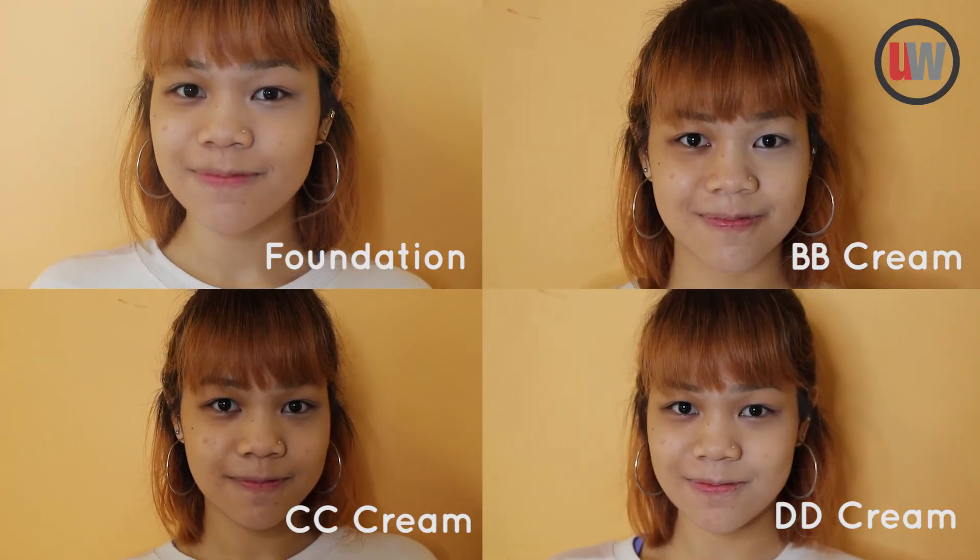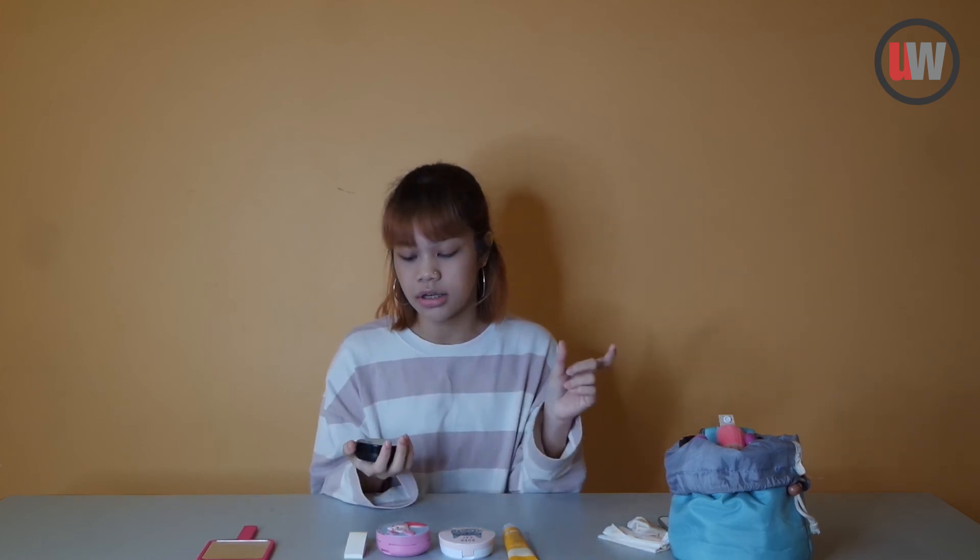As you can see, we are actually spoilt for choices for base makeups. But personally, I feel that we do not need so many types. People go to CC cream for color correcting, but I feel that I can color correct my face with a normal color corrector and just use a foundation to go over it.